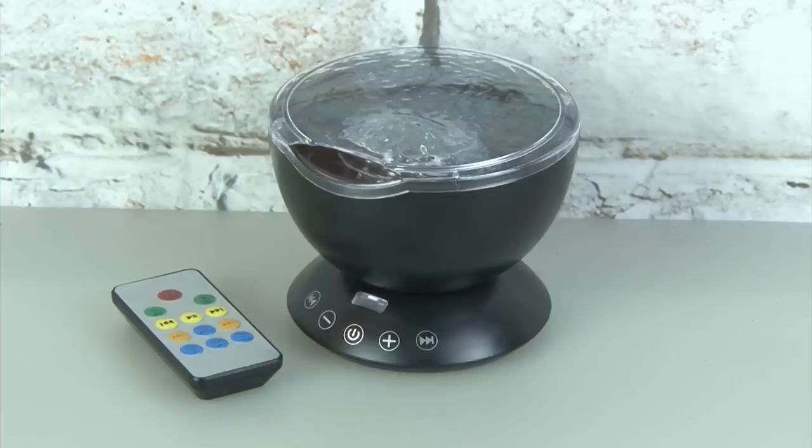I personally don't care about all the sound effects — I would just shut those off. But if you lowered the volume to the right level, you could probably fall asleep to this. Does it make the bedroom fun? I believe it does. So I'm going to give the OceanWave LED projector a thumbs up.